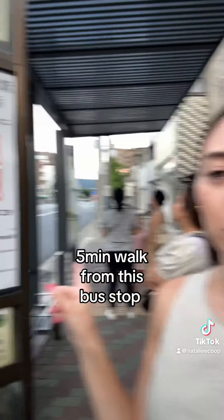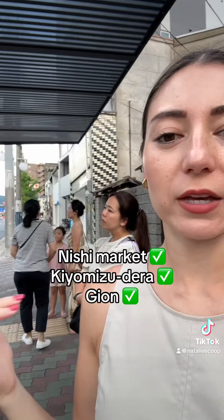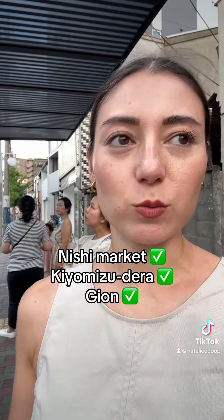The hotel is also a five minute walk from a bus stop, and bus 207 takes you to so many places — to Nishiki Market, to Kiyomizu, and now to Gion, which is where we're going. So it's super convenient to stay there.